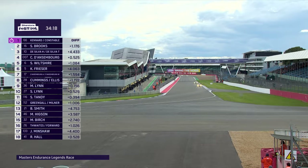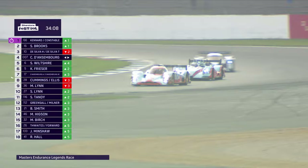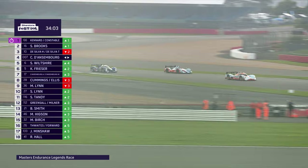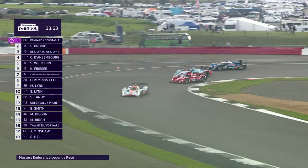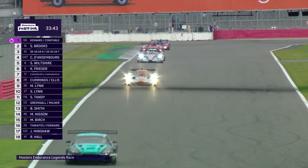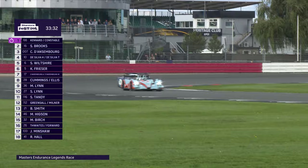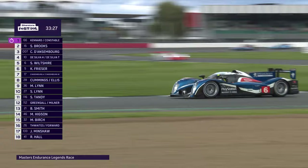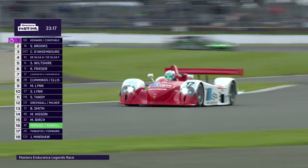Coming up to Abbey and Farm, Christoph Dansenborg goes up the inside and gets past Harinder de Silva going into Abbey. Also coming up behind is Stuart Wiltshire in the second Peugeot, car number 6 — after a relatively slower start he's made his way through. But they're all boxed up behind a much slower car — the Courage that had a problem earlier and has gone a lap down. In front is the Vitaphone Aston Martin, a turquoise and black car that will be gobbled up fairly quickly. Günther Alt is on his own in that Aston Martin GT3.